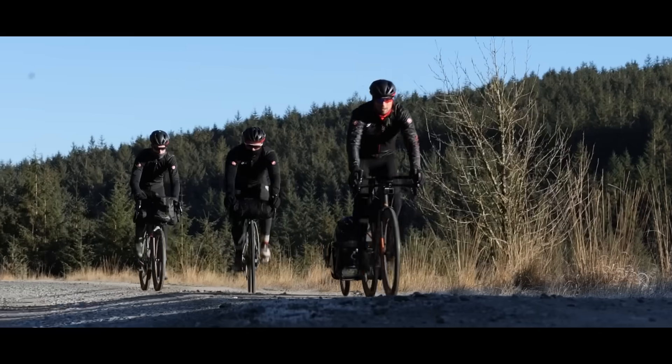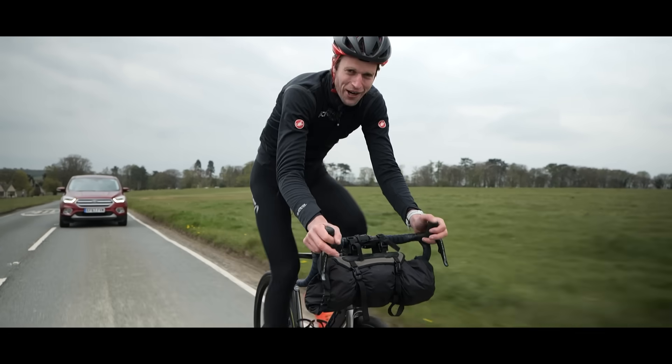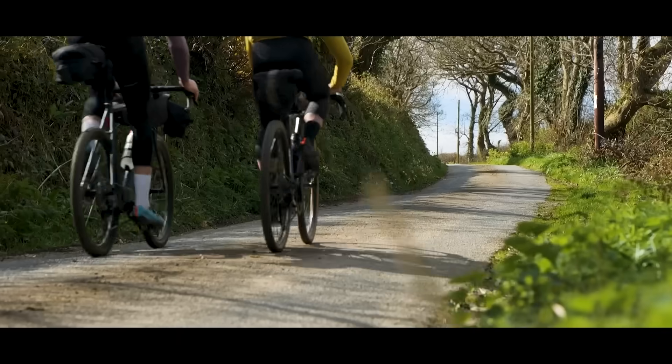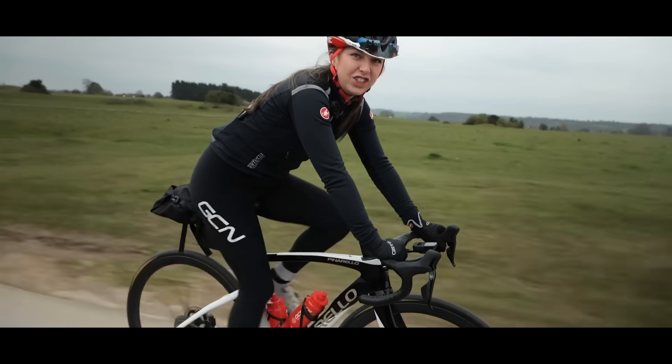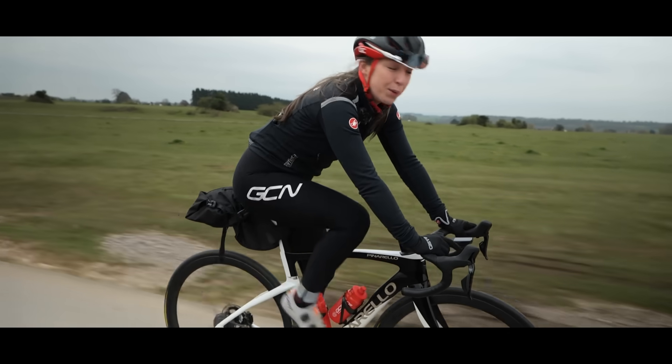Bikepacking is absolutely brilliant — using your bike to carry all your gear and head out on a voyage of discovery. For a day, a week, or even a month-long adventure, you're probably going to need to take a fair bit of equipment and find somewhere to spend the night. You don't need to break the bank to enjoy bikepacking. If you're looking to try it out for the first time, or maybe you're on a strict budget, there are plenty of wallet-friendly ways to enjoy bikepacking.